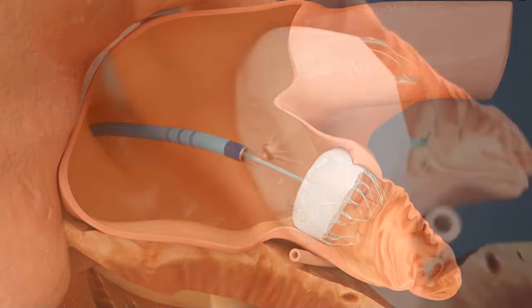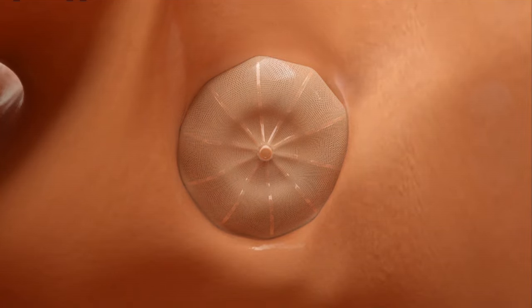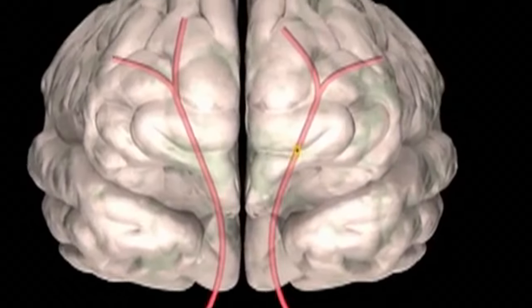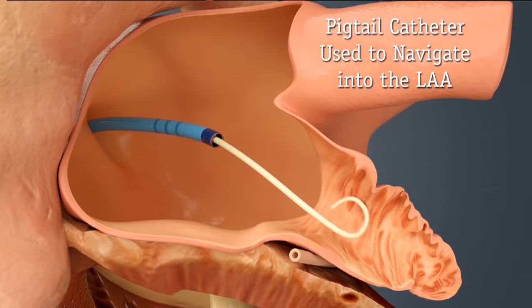After a few weeks, the body will form a nice film right on top of it so that the blood doesn't pool inside this pouching and avoids formation of clots. The Watchman device takes an hour and a half to implant and lasts a lifetime.